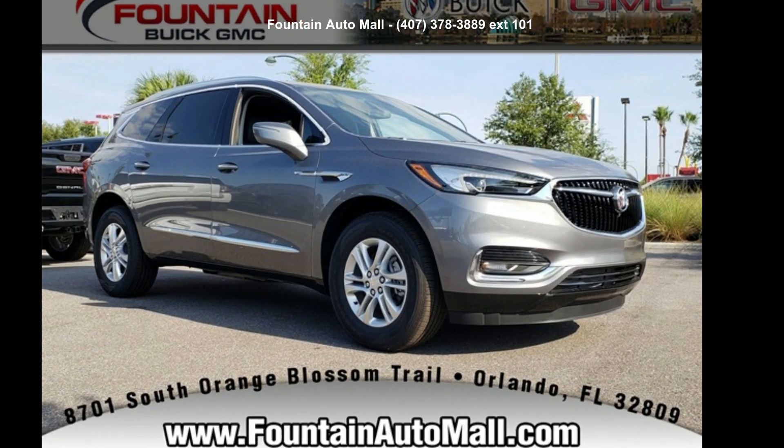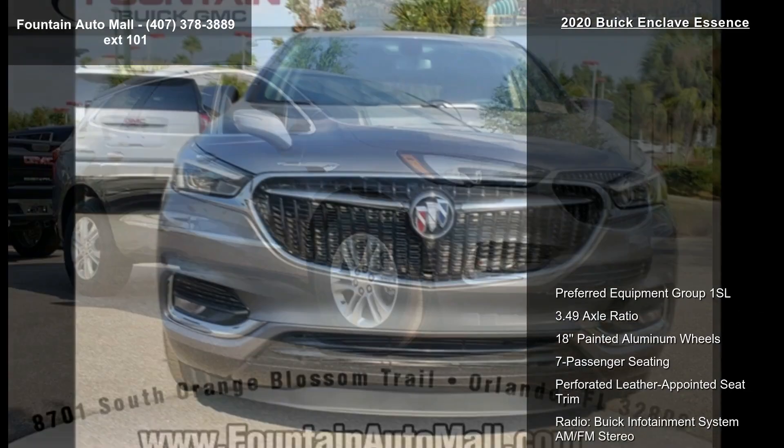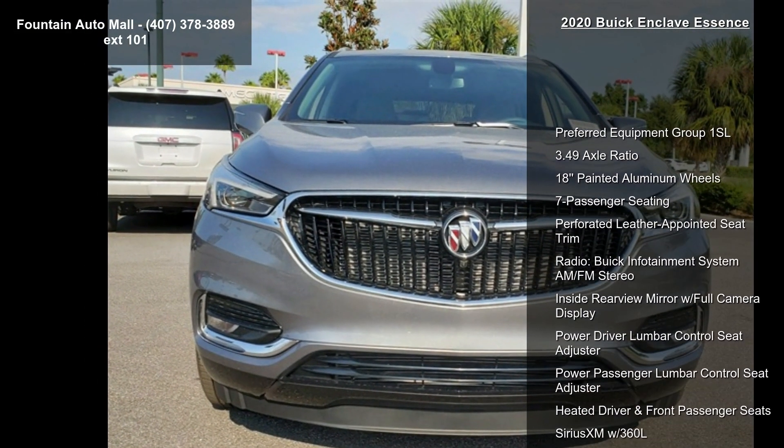Imagine yourself in this Buick 2020 Enclave Essence. This may be the set of wheels you've been looking for. Enjoy these notable features.